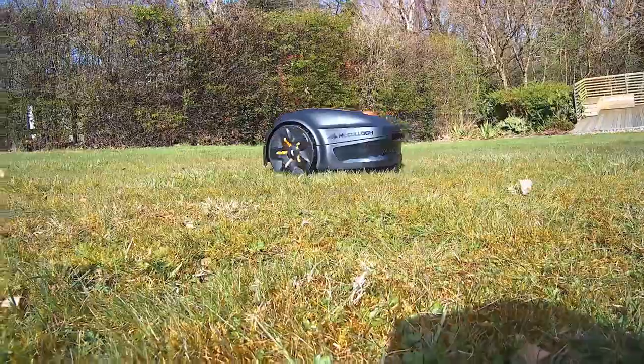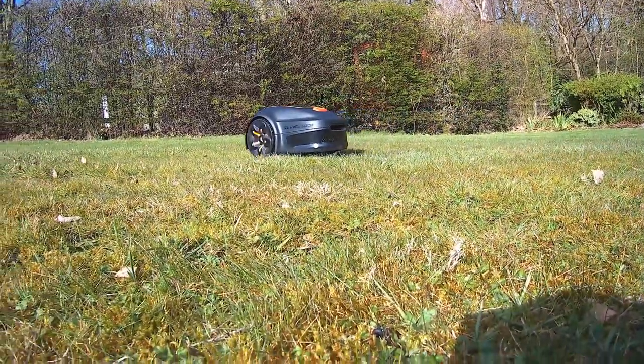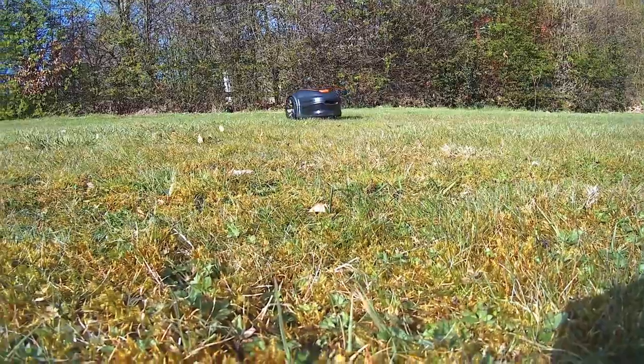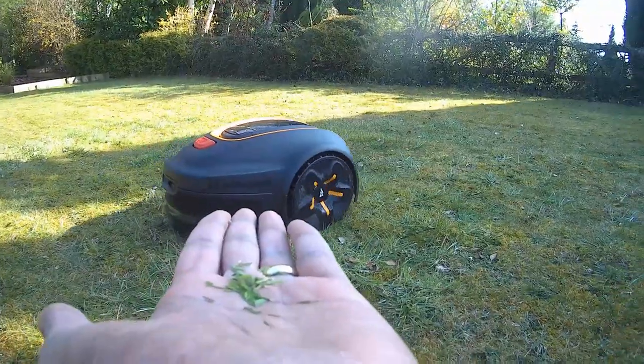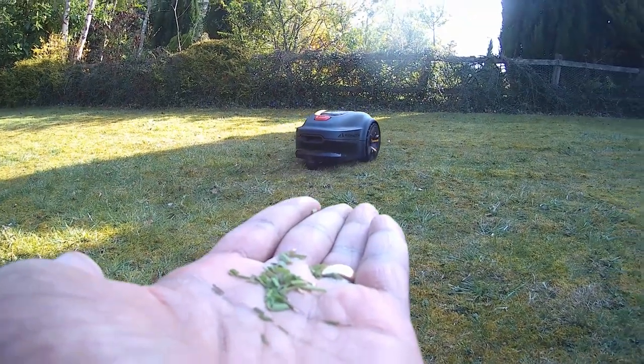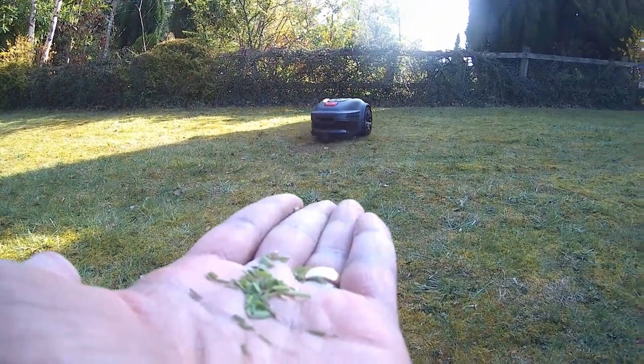Number two: because the robotic lawnmower takes such a small amount of grass off at a time, it encourages the grass to grow stronger and thicker. The grass clippings are barely visible and fall to the ground and decompose, meaning it fertilizes your lawn naturally without any extra effort, and you'll hardly miss the tedious job of emptying your grass box.